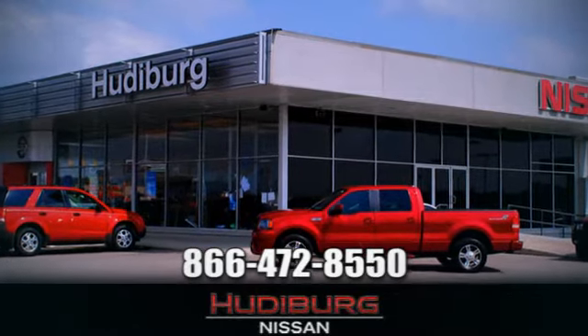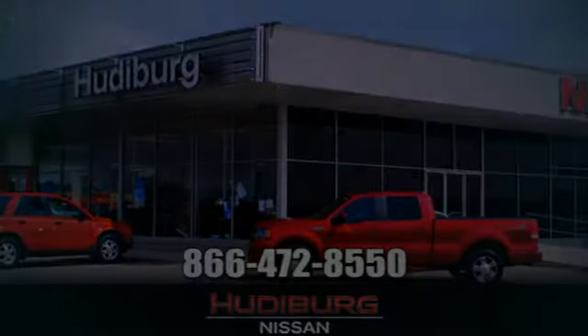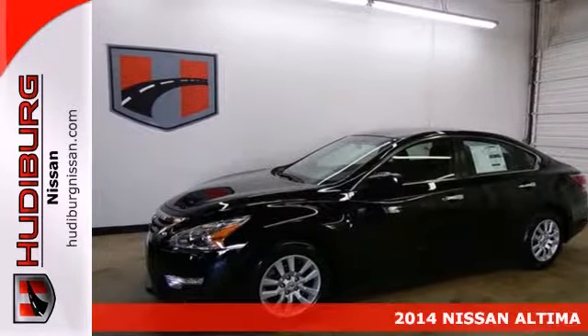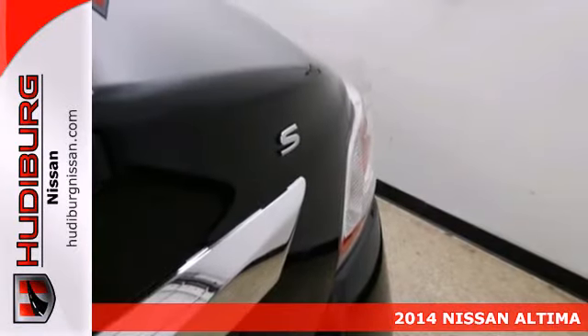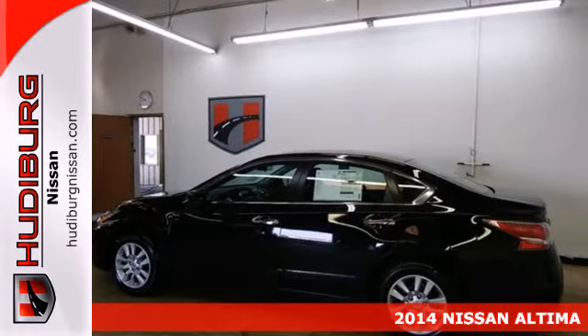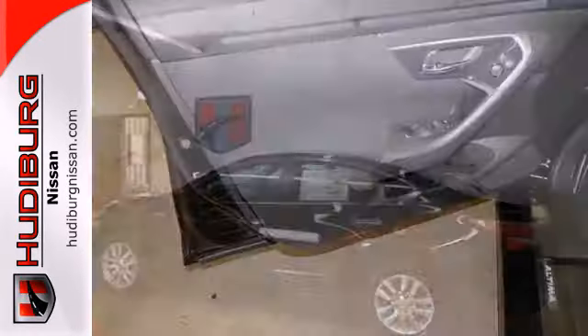At Hudeburg Nissan, we'll give you more. It's a 2014 Nissan Altima. It has become a leader in the mid-sized sedan segment, and with good reason — it consistently evolves in features, finesse, and power.